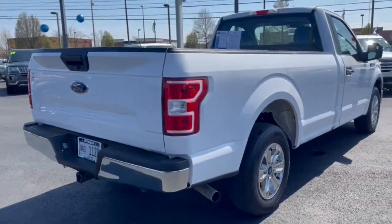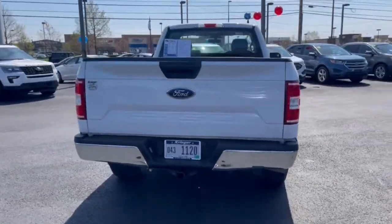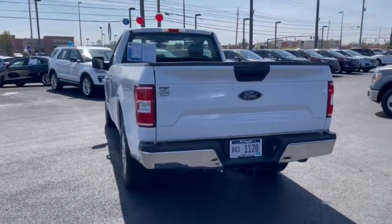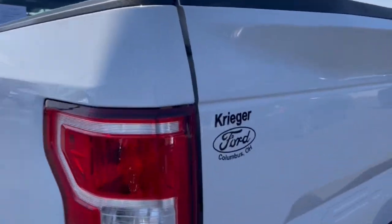These are just some of the great options this vehicle comes with: fog lamps, electronic stability control, cruise control, four-wheel disc brakes, power door locks, and power steering.